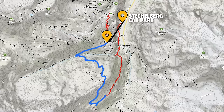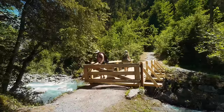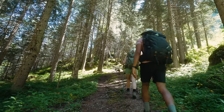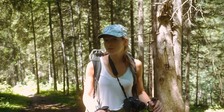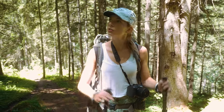We walked all the way in a circuit back to the Stachelberg car park. So we are about one hour into the hike and it's pretty chill. We first went down from Gimmelwald, and then when you're down to the river, you go up. Now we're going up but it's not that steep. It's really chill and it's a beautiful forest.